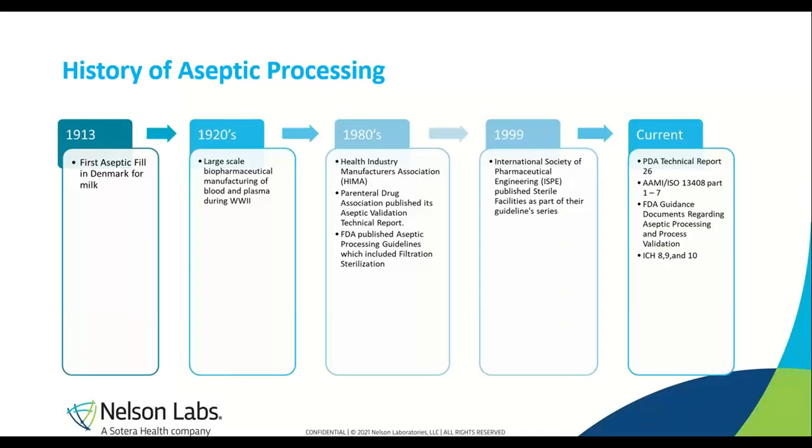There is also some history on aseptic processing. In 1913, there was the first aseptic fill in Denmark for milk. In the 1920s, large-scale pharmaceutical production of blood and plasma was taking place. During the 1980s, the Health Industry Manufacturers Association was formed, and the FDA published aseptic processing guidelines, which did include filter sterilization. In 1999, the International Society of Pharmaceutical Engineering published sterile facilities as part of their guidelines. In current days, we test off of the PDA Technical Report 26, ANSI/ISO 13408, and FDA guidance documents.